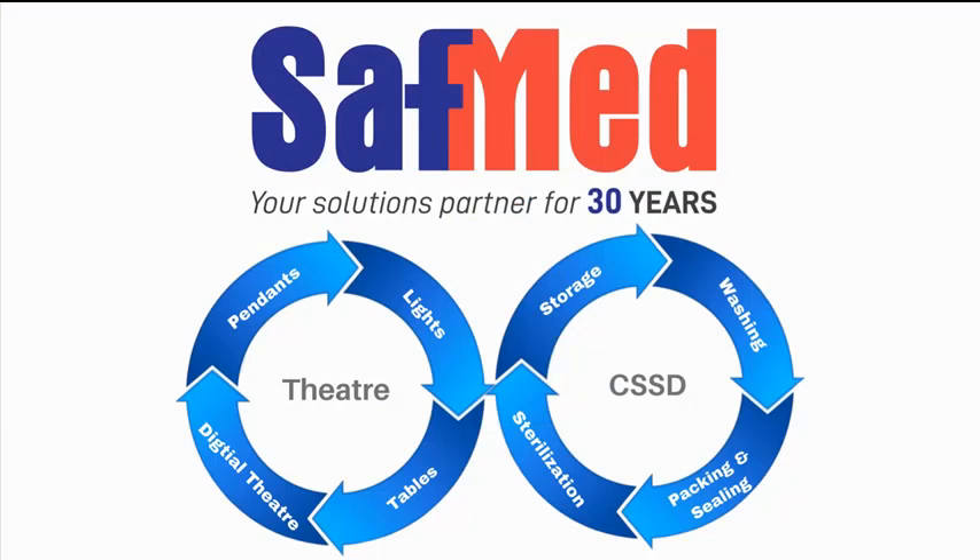Safmed as a company has been around now for 30 years. We have quite a large portfolio of products available, including the majority of the stuff used in the CSST — from the instruments required, cleaning instruments, packing of instruments, everything you need to test and validate and verify that your autoclaves and devices are working correctly. We also have a large range of surgical products focusing on theatre tables, operating lights, pendants, and digital theatre environments.